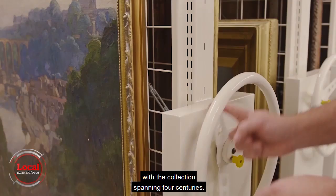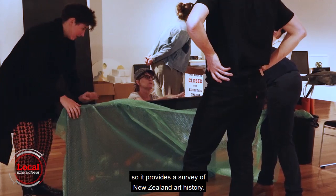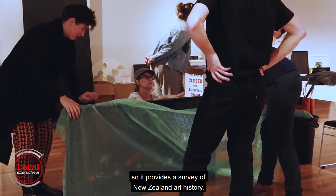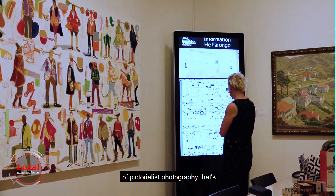There's plenty to browse from, with the collection spanning four centuries. The Sergeant Gallery has been collecting works by New Zealand artists, providing a survey of New Zealand art history. We believe we're the first gallery in New Zealand to seriously collect photography as an art form, and it is the largest collection of pictorialist photography in a public collection in New Zealand.